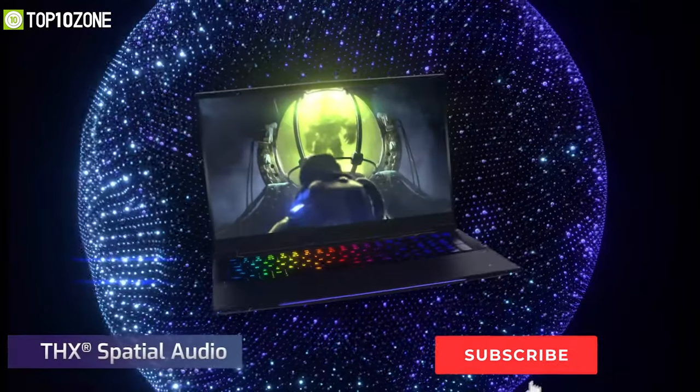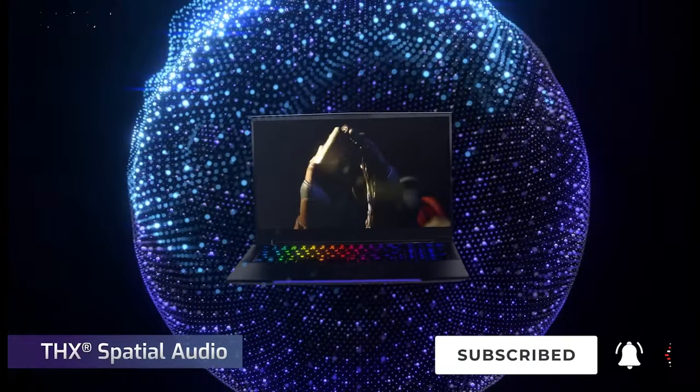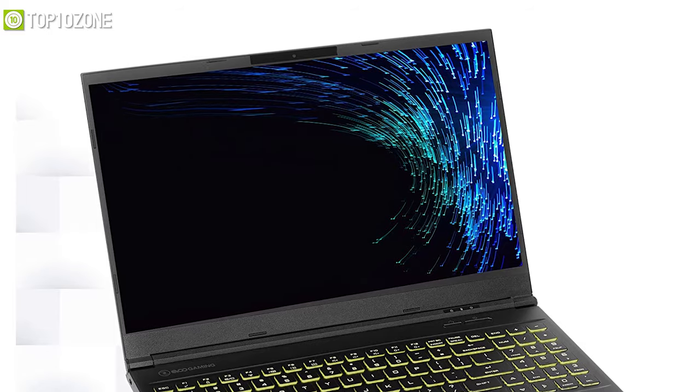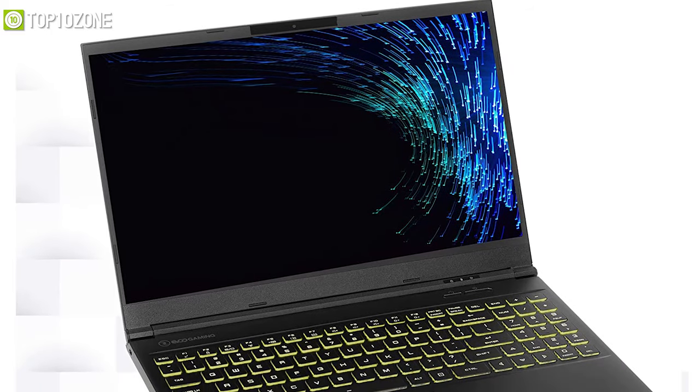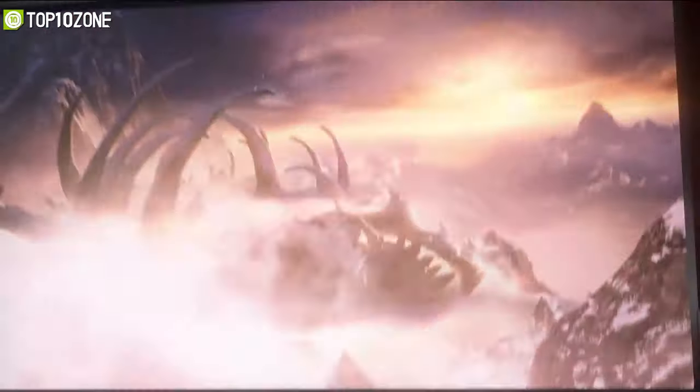Furthermore, with THX Spatial Audio you will be put at the center of your favorite movies, TV shows, and video games for an immersive surround sound experience. To conclude, the EVOO LP10 is one of the best budget-oriented laptops that will give you a great gaming experience.